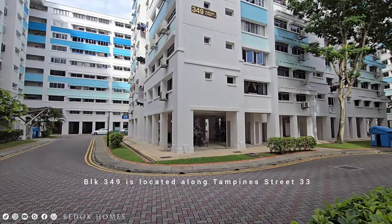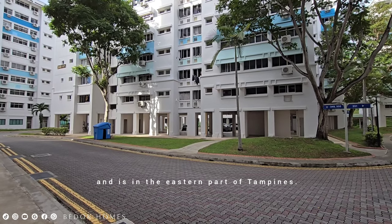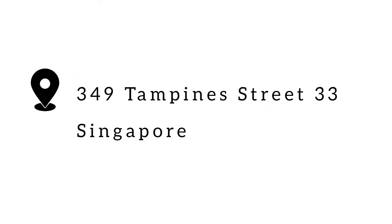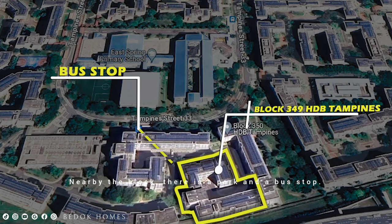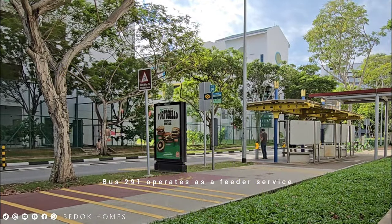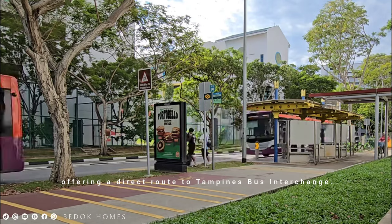Block 349 is located along Tampines Street 33 in the eastern part of Tampines. Nearby the block there is a park and a bus stop. Bus 291 operates as a feeder service, offering a direct route to Tampines Bus Interchange and MRT station.